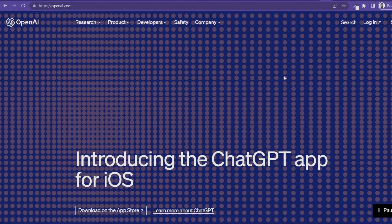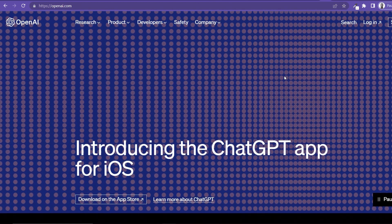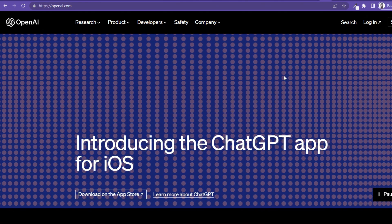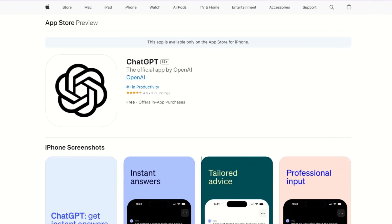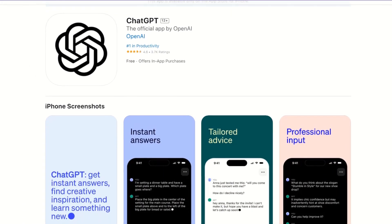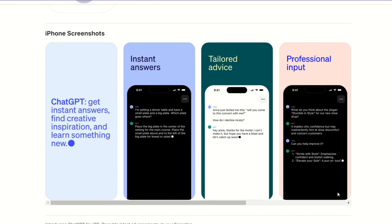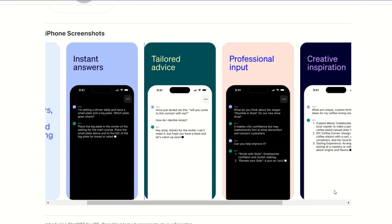Welcome back. Today I have an update for you. OpenAI has introduced an iOS app for ChatGPT and it also has plans to release an Android version in the near future. The app is free and can be downloaded from the App Store, and it will allow you to synchronize your chat history with the web — what you're doing on the web you can find in your app, or what you do in the app you can find on the web.